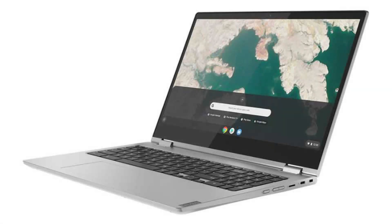Today we are looking at a Lenovo Chromebook C340 15. It is a powerful two-in-one device, with a big screen and a great look.